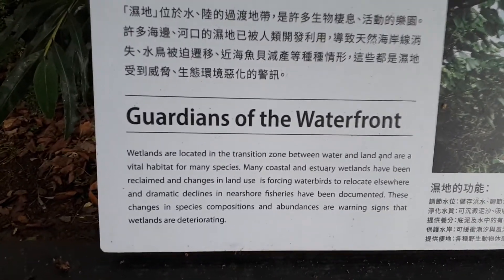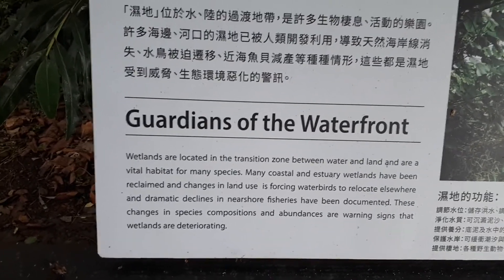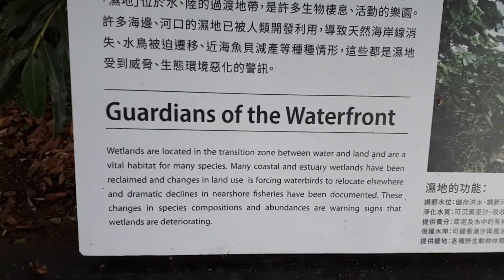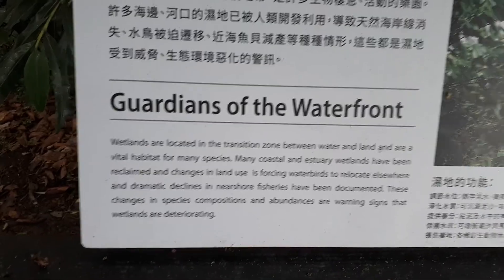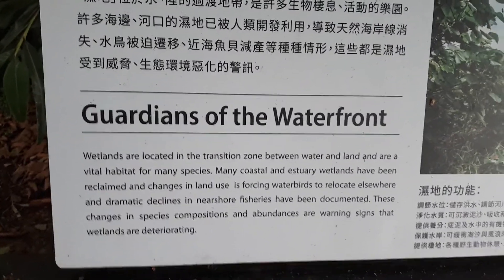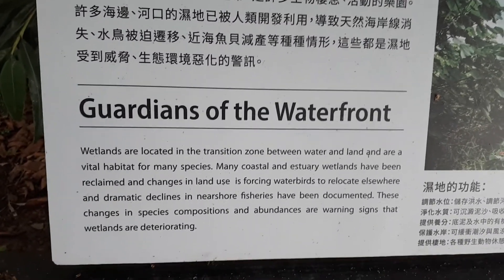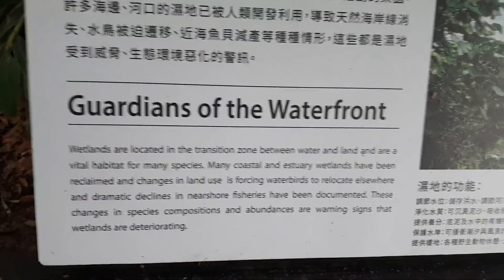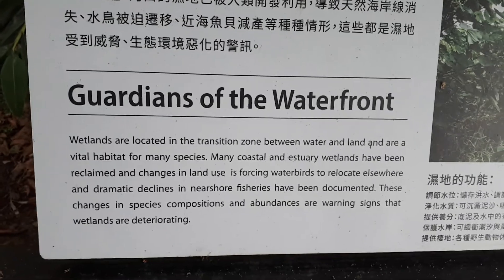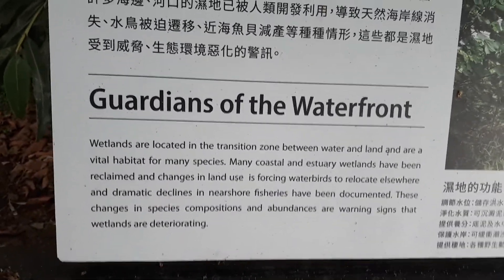Wetlands are located in a transition zone between water and land and are a vital habitat for many species. Many coastal and estuary wetlands have been reclaimed, and changes in land use are forcing waterbirds to relocate elsewhere. Dramatic declines in north shore fisheries have been documented. These changes in species composition and abundance are warning signs that wetlands are deteriorating.